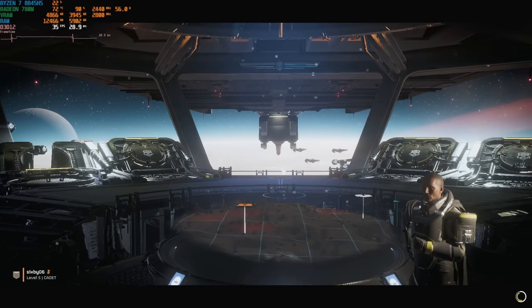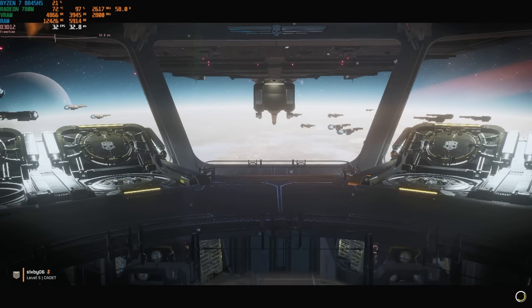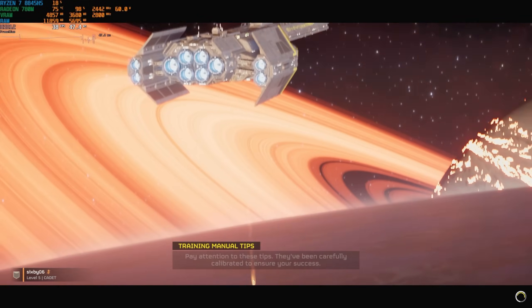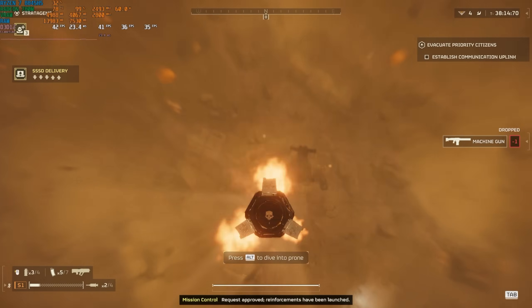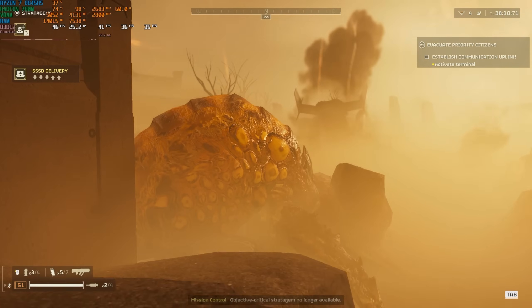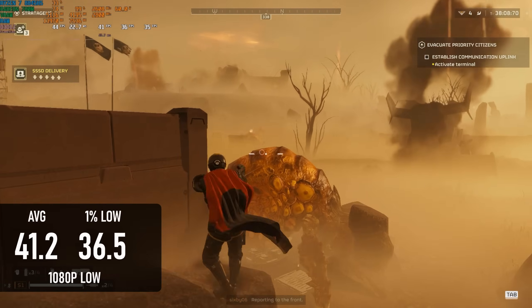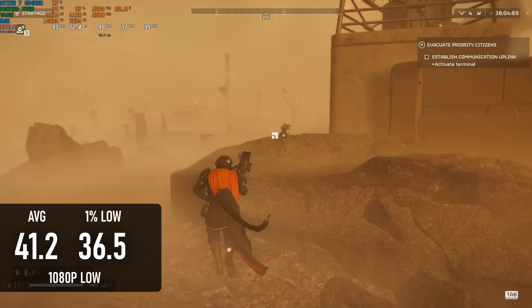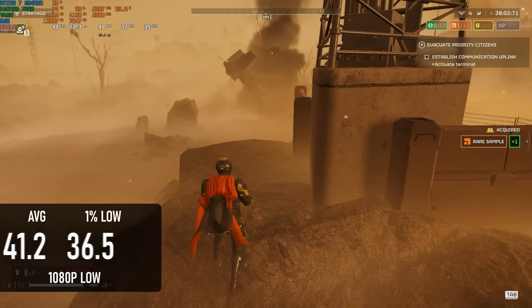I haven't played Helldivers 2 in a couple of weeks — did I miss anything? Everyone having a normal one? Glad to hear it. At 1080p low settings, the 8845HS isn't the best experience to be honest. The average frame rate is 40fps with lows in the 30s, so you might want to use some upscaling, if your eyes can tolerate it.